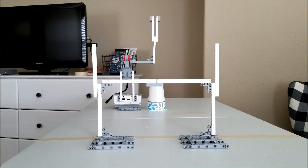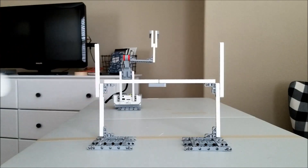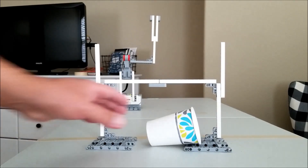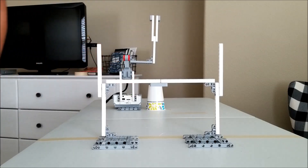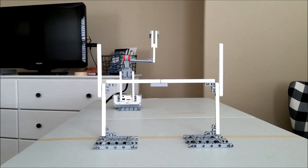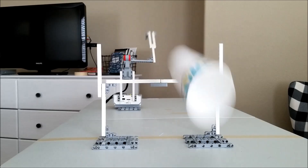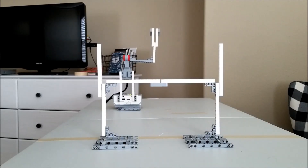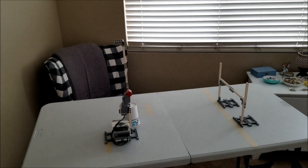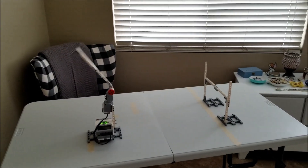Okay, here we go — attempt number one. Oh, that did not go. I put a five-second delay on this. Nope. There we go! Let's take a look at that in slow motion. There we go!